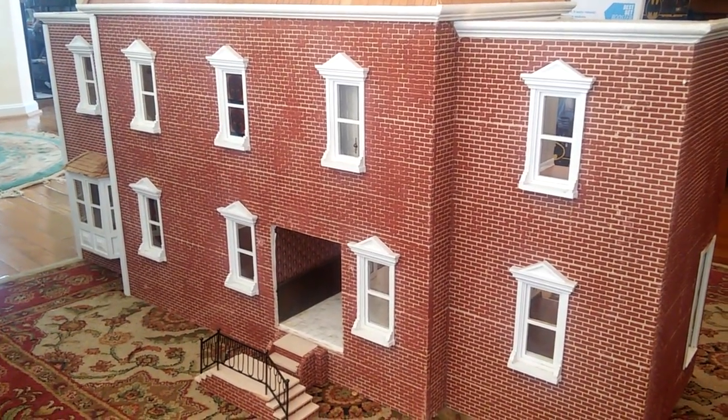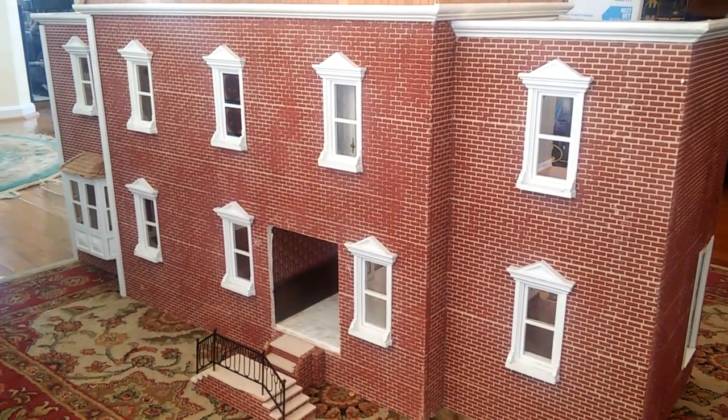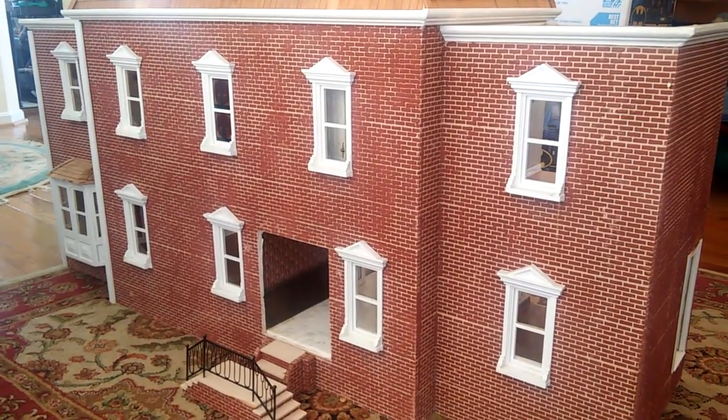Howdy, welcome back to my channel. I wanted to show you the newest member of my dollhouse. My sister Alenka gave me this as a Christmas, Mother's Day, birthday present combo.